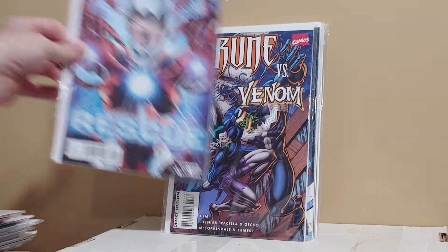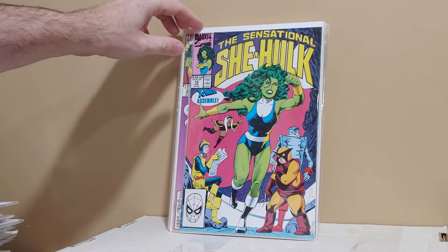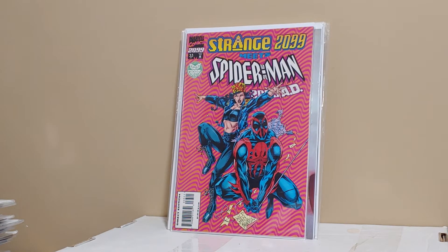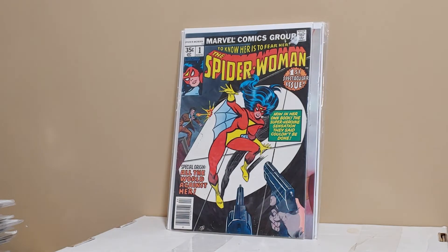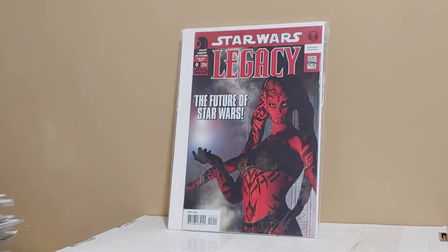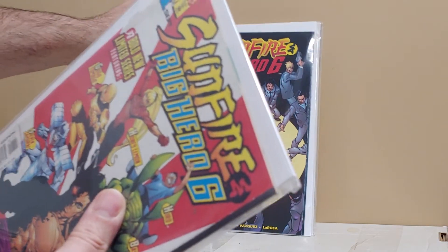Rescue, the one-shot. Rune versus Venom — remember when this thing was hot? There were like three of them and I only took one. Sensational She-Hulk number 12 with the X-Men, and number 34, the Vanity Fair cover. Spider-Man 2099 number 33, first appearance of this Dr. Strange version. Spider-Woman number one — again for sale and or trade. Spitfire number one, early Jenny Friesen cover. Legacy Star Wars zero. Sunfire and the Big Hero 6, one through three — I grabbed the whole set.